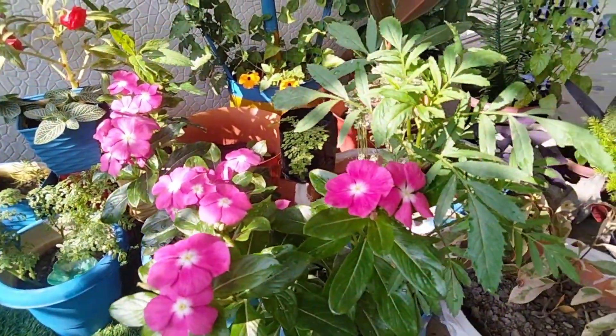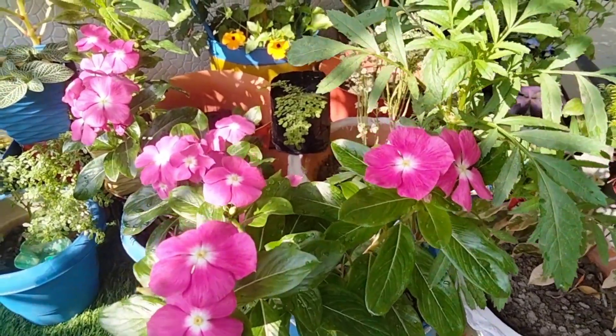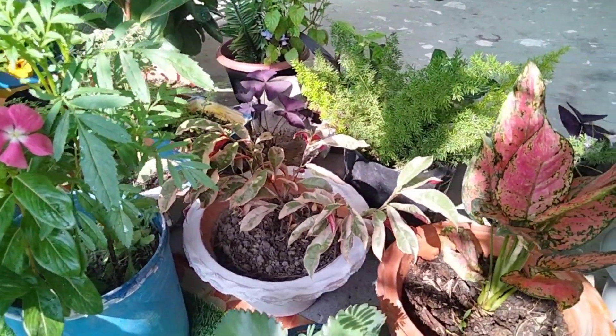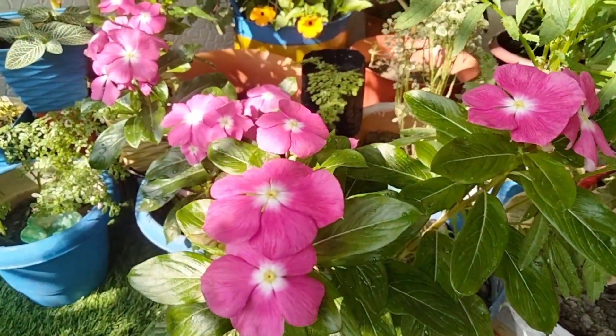Hello friends, good morning. Welcome to my YouTube channel. Today I am going to show you all my flowers on my balcony, so you can see all my flowers. This is my garden outside.